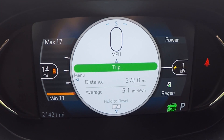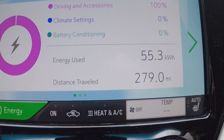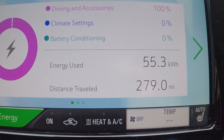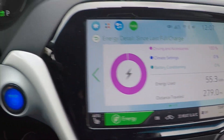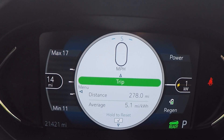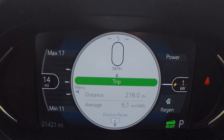That's about as close as I'm willing to push it. We got past 55 kilowatt hours. We have 279 miles exactly travelled. The average efficiency, 5.1 miles per kilowatt hour, should take us above 300 miles on a charge.